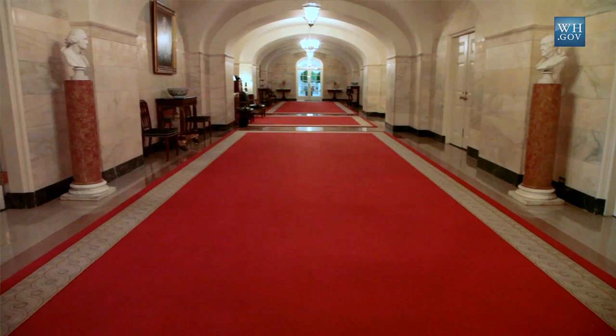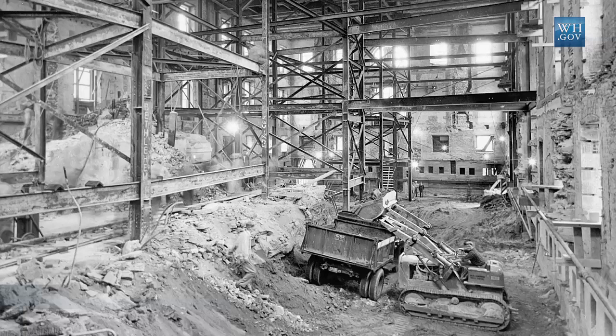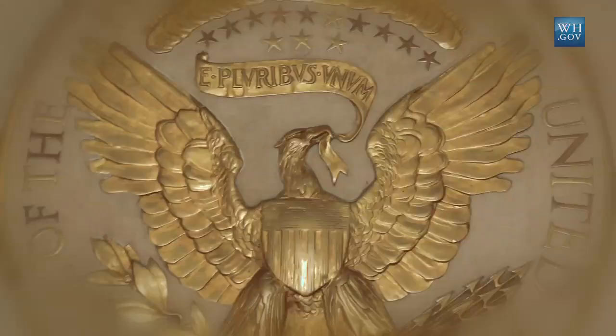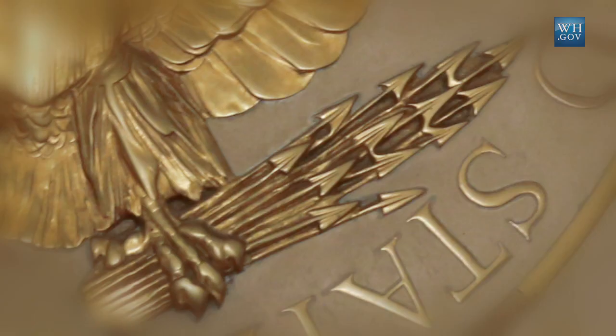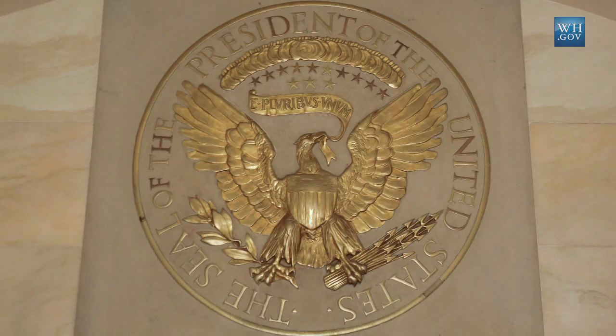We have an earlier version of the Presidential Seal above the door to the Diplomatic Reception Room, made in bronze. It was originally embedded in the floor in the entrance hall, and then it was moved during the Truman renovation from 1948 to 1952 and placed here in the wall. You can see with this particular seal the eagle faces the arrows of war in its proper left talon — and that was what was changed in 1945.